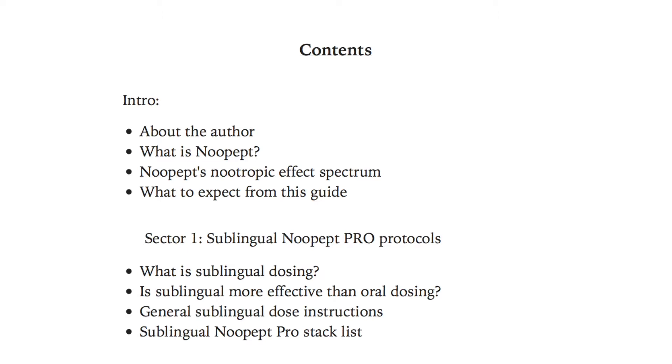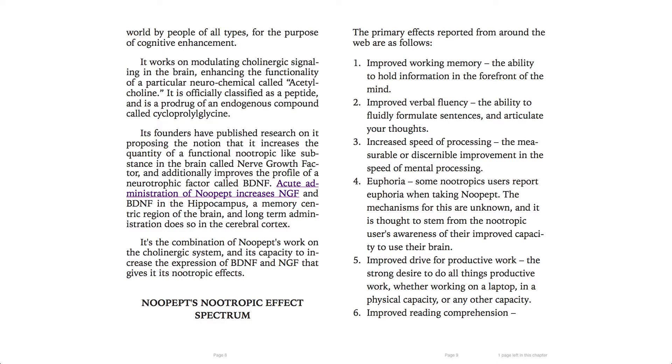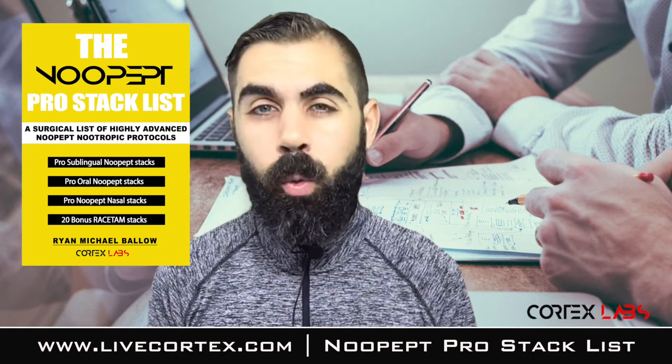We talk about New Pep's effect spectrum: verbal fluency, mental energy, processing speed, memory, and euphoria for some people. Then we go into the sectors. Sector One is sublingual New Pep Pro protocols.